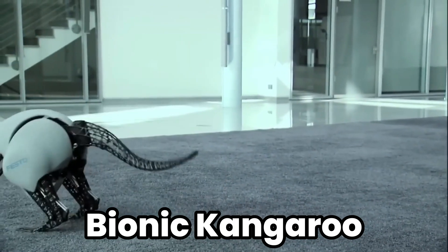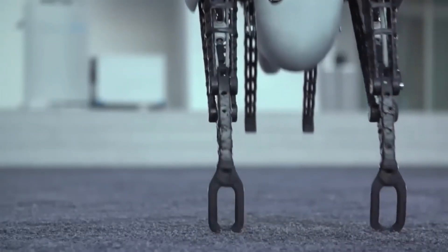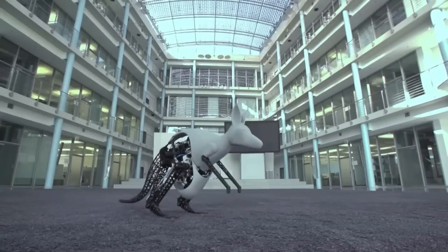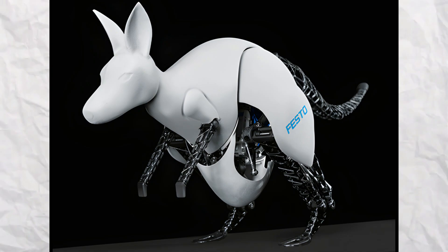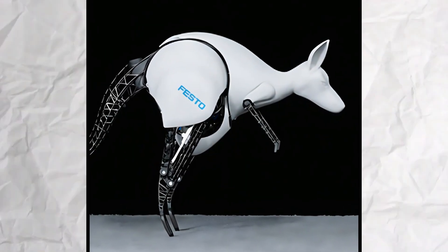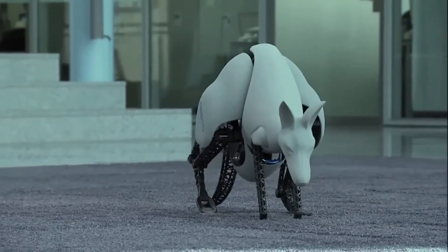Bionic Kangaroo: The bionic kangaroo brings the unique locomotion of kangaroos into the realm of robotics, capturing the energy-efficient way these animals move. Developed with energy recovery systems that mimic the natural rebounding of kangaroos, this robot demonstrates how future machines could conserve energy while performing tasks.